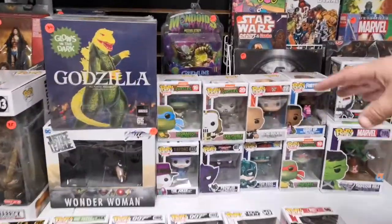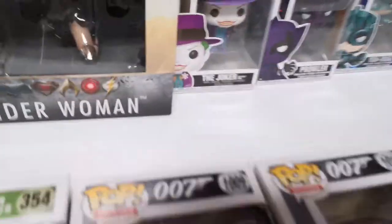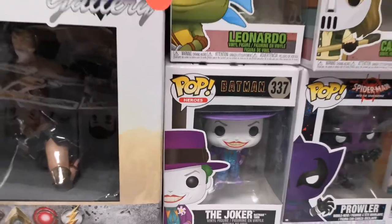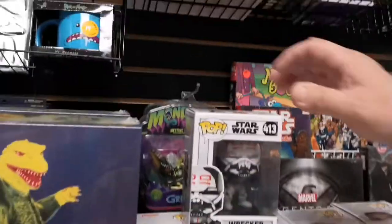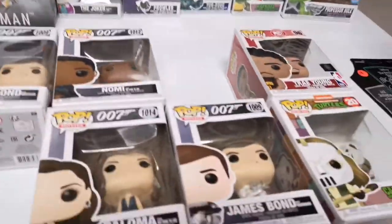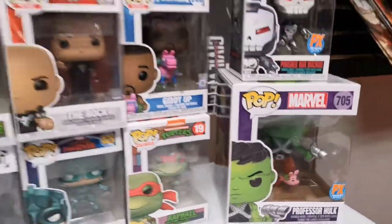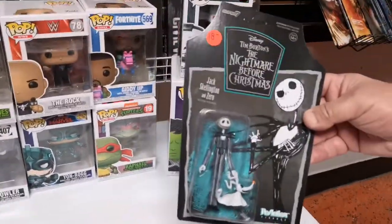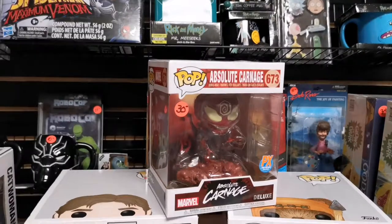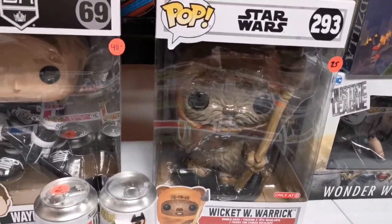Whenever new stuff comes in the store, this is the stuff that came in the last week or so. Look at that classic Jack Nicholson Joker from the movie. Casey Jones, Hulk with the bunny slippers. How about this guy — Jack Skellington. So we got this with Zero. People are always buying stuff off this table, it's really nice. This is the stuff that comes in this week.